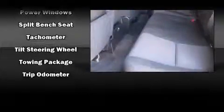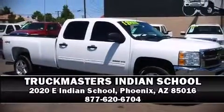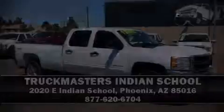A Carfax History Report provides you peace of mind by detailing information related to past owners and service records. Our sales staff will help you find the vehicle that you've been searching for. Stop in and take a test drive.